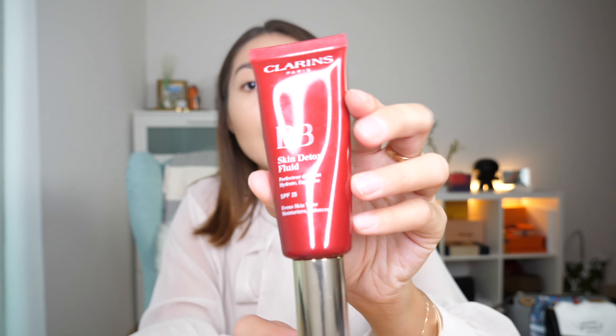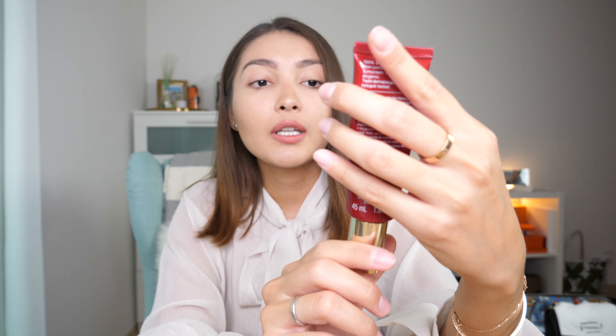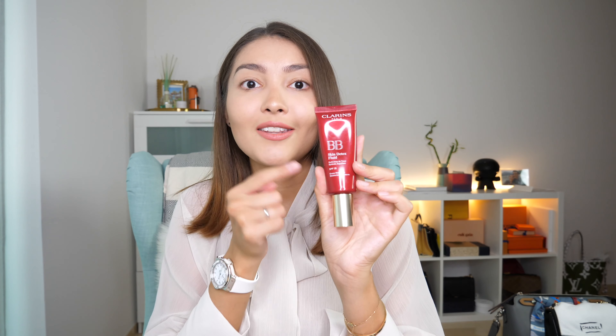The next product is from Clarins and it's called the BB cream in color 00 Fair. They come a little bit darker so I'm not that pale — it looks like so. It has SPF 25, so it protects you from the sun, and it evens skin tone, moisturizes, and balances — all of this is true. It is very difficult for me to find the right foundation or BB cream, and this was just the perfect one.